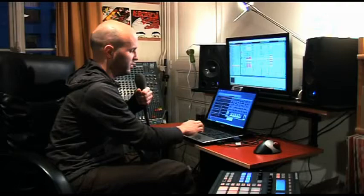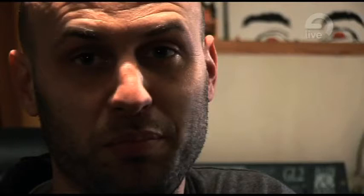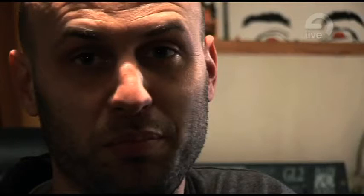But Live 8, the forthcoming release, it's going to be a really great one. And I'm looking forward to being able to use it for productions and live. Lots of features that were missing have been implemented, like the groove feature, which is great. The looper is amazing.